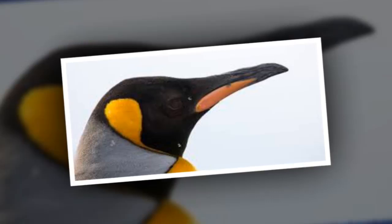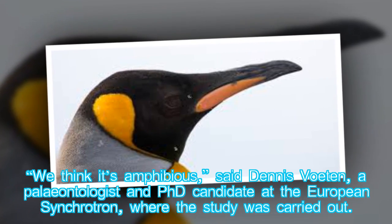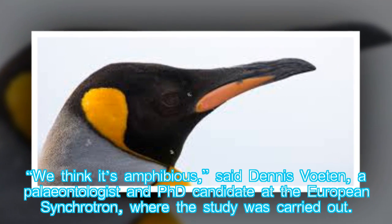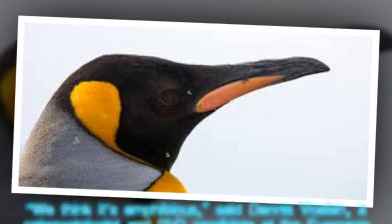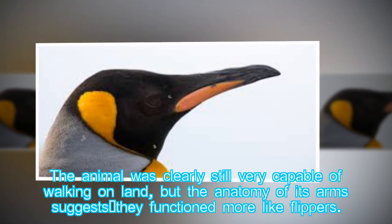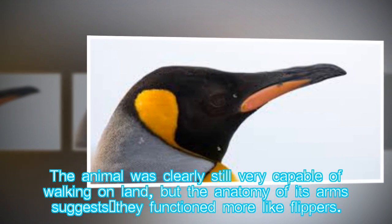"We think it's amphibious," said Dennis Voeten, a paleontologist and PhD candidate at the European Synchrotron, where the study was carried out. The animal was clearly still very capable of walking on land, but the anatomy of its arms suggests they functioned more like flippers.